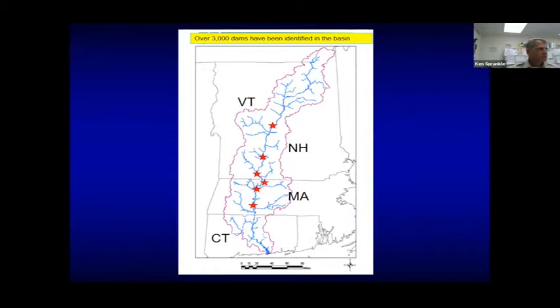The Connecticut River is the largest river basin in New England, as folks know. There are over 3,000 dams that have been identified in the basin — a tremendous number of barriers built since the time of first settlement. On this particular slide, I'm showing some major hydroelectric projects and dams. The first star is Holyoke Dam, the first main stem barrier on the Connecticut River, which is of obvious importance when talking about migratory fish.